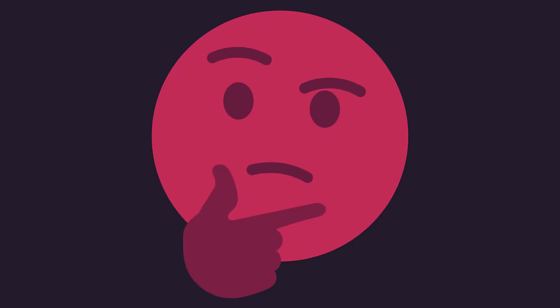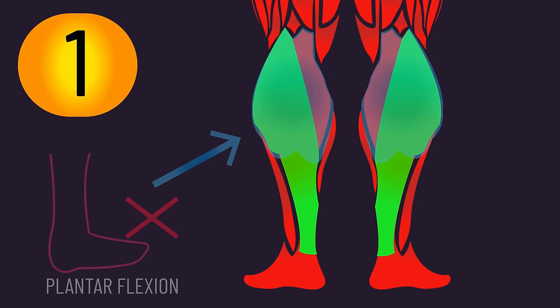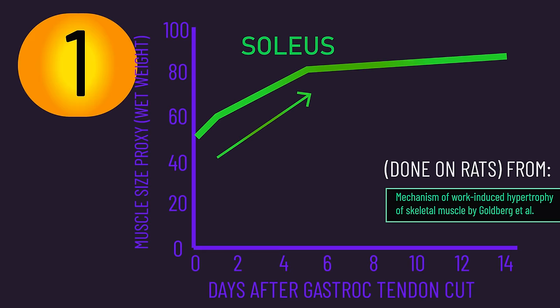The first type was studies that cut the tendon of usually the gastrocnemius, meaning this muscle could no longer carry out plantar flexion. This resulted in the supporting soleus muscle being overloaded and exposed to greater active tension during normal movement. The studies consistently find the soleus experienced substantial hypertrophy, therefore linking increased active tension to hypertrophy.